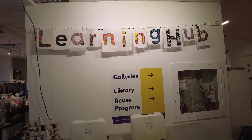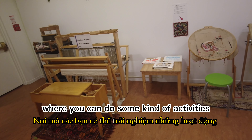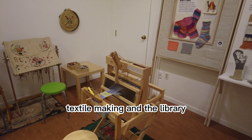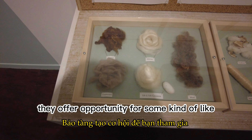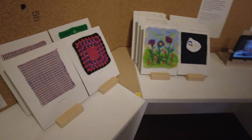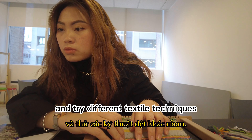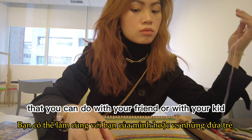Welcome to the learning hub, where you can do some kind of activity linked to the museum collection — including textile making and the library. They offer opportunities for play, activity, and engagement through public programs or self-directed exploration. They have a little corner where you can sit down and try different textile techniques. It's a fun activity that you can do with your friend or with your kid.